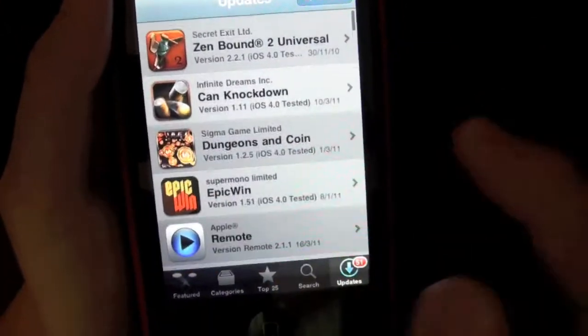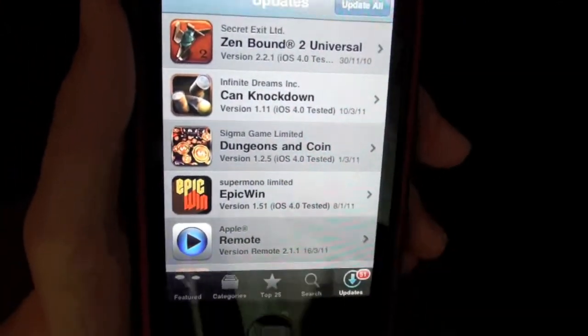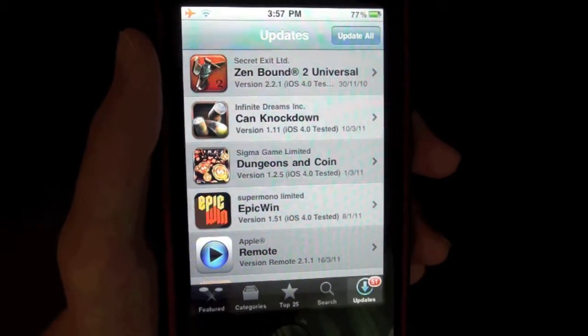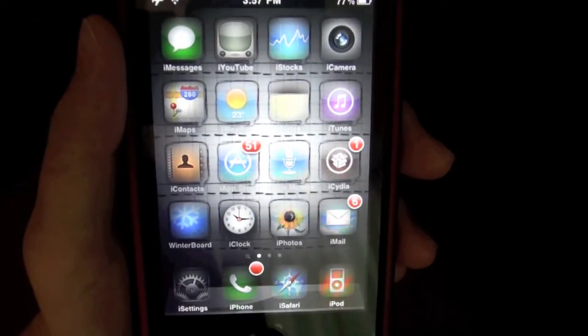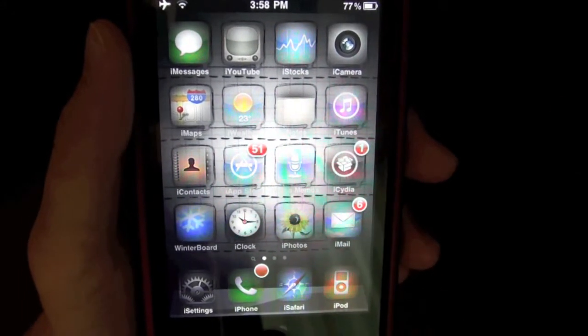It could get a bit annoying if you had to do it for every app, but it's a really good tweak if you just want to take away your badge notification update on your App Store.